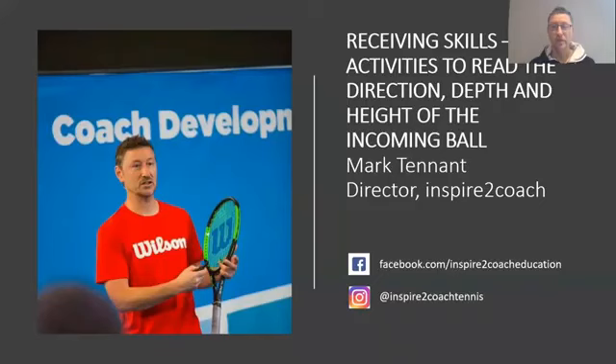Hi everybody. My name's Mark Tennant, and it's great to be speaking to you today from the UK. I'm one of the directors of Inspire2Coach. We're a tennis provider and a coach education company in the UK, but we also do quite a lot of stuff around the world. And it's my pleasure to be joining you on the KNL-TV Digital Week. I hope you've had a good week, lots of learning, lots of new content, lots of new things to take away for your programs, and hopefully some social interaction as well.